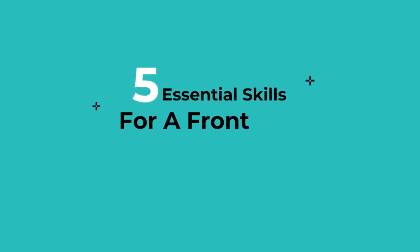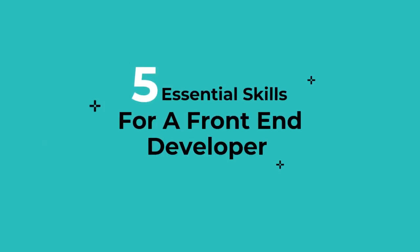In today's video, I'm going to be talking about five essential skills that you need to know if you want to transition into a new career in front-end development.